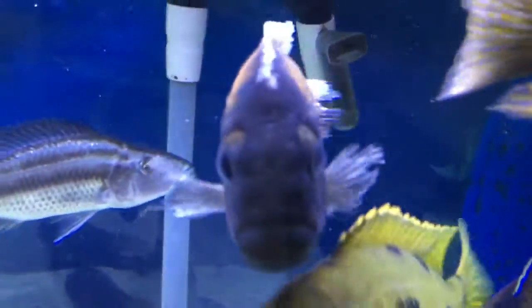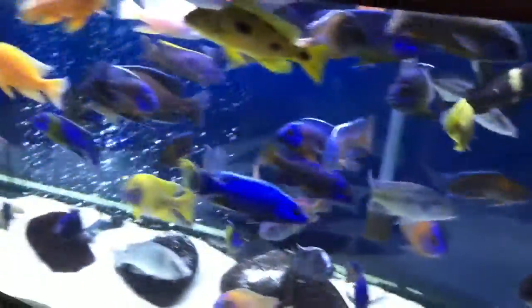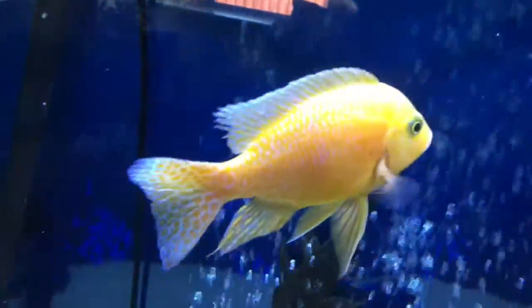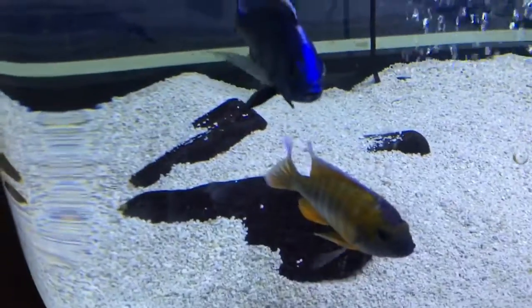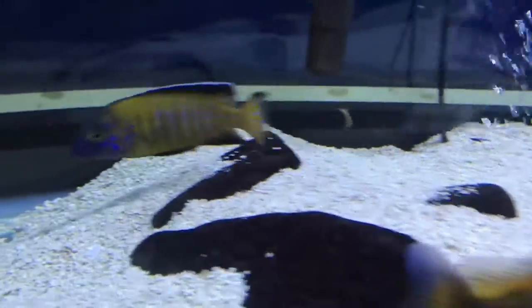This is an old guy right here. He's getting nipped up, getting old. Gold Peacock. Strawberry Peacock. My Azaris. And this is my Kate McClure Jake. He's a Sissi Eflavescent.